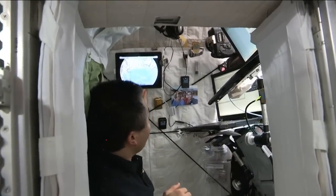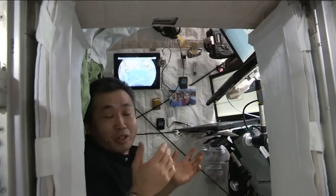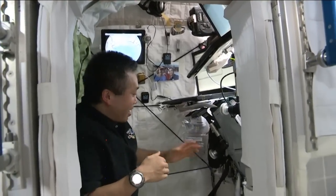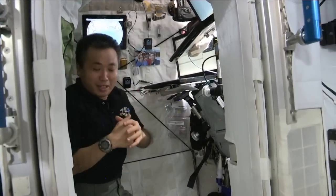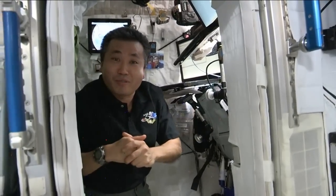Using this iPad I can watch movies and look at news programs that the ground folks uplink to us. I also have some small items that I use on a daily basis. This is a really neat place and very comfortable to live in.